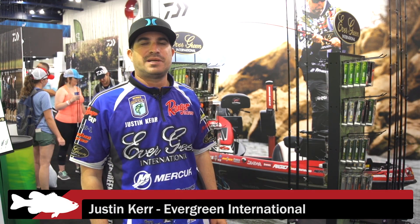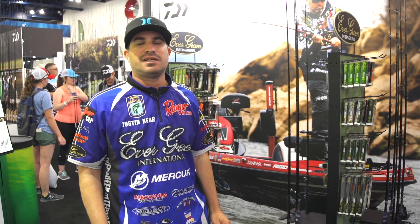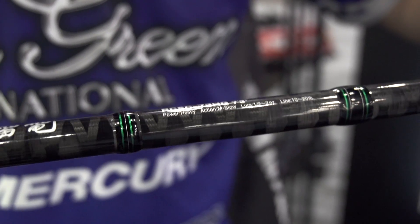Hey, I'm Justin Kerr. I'm here at the Bassmaster Classic. Another great thing about the Bassmaster Classic, we get to see a lot of new things. Evergreen International and the Iowa Corporation teamed up with Brett Hite and they made a whole line of rods. Obviously everyone knows about Brett's chatterbait rod.